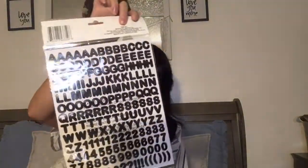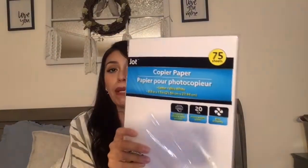I also picked up these stickers — just a bunch of letters — which will also be used in a DIY. I thought this was a great deal because you get a whole front sheet and a whole back sheet full of letters. I also got copy paper; it comes with 75 sheets. I usually get my copy paper from Dollar Tree and occasionally at Walmart.